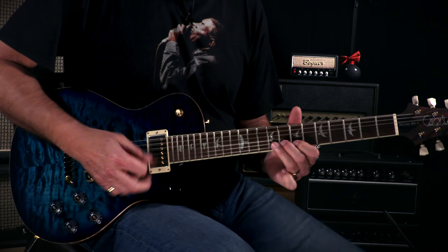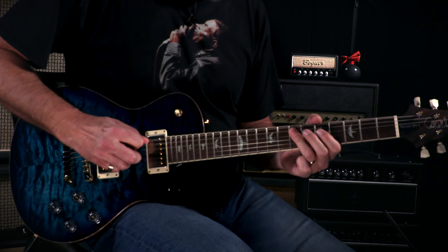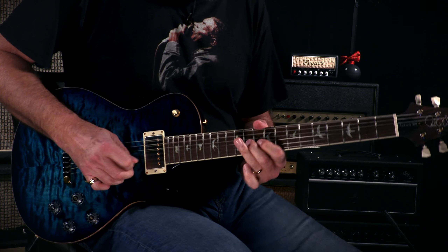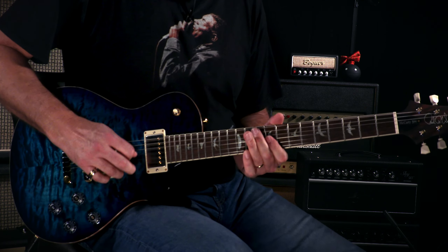Let's go to that middle position with both humbuckers and see what we got going down here. All right. Let's go to that bridge pickup and see what we got going on.